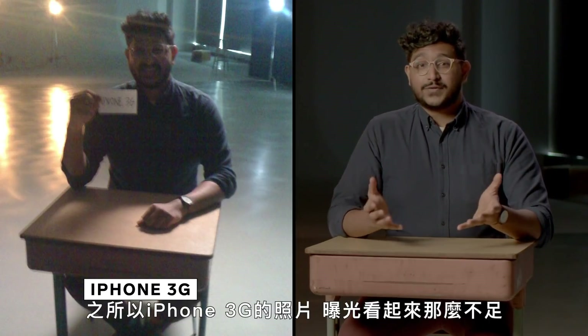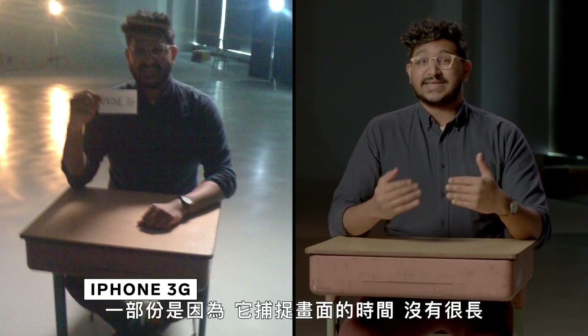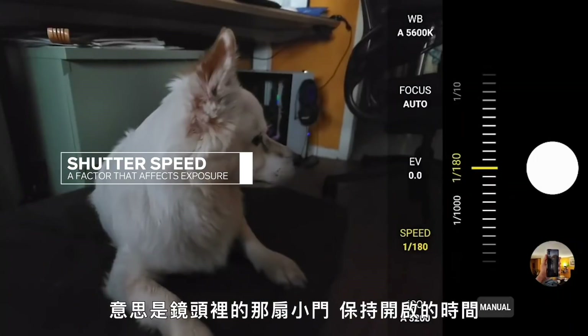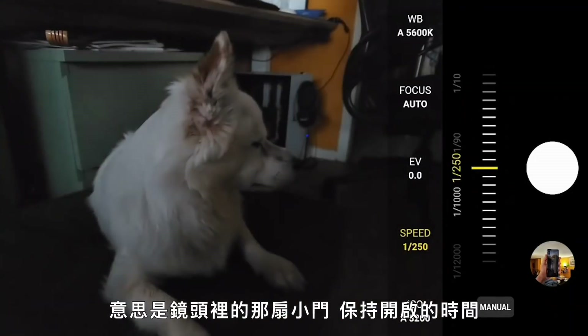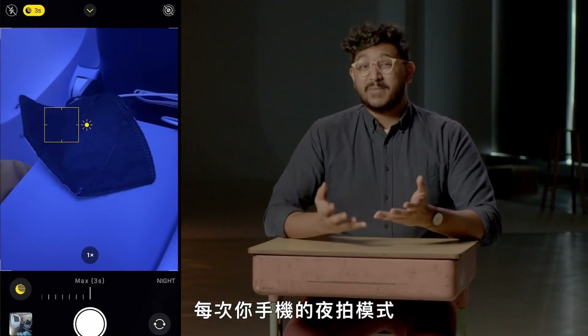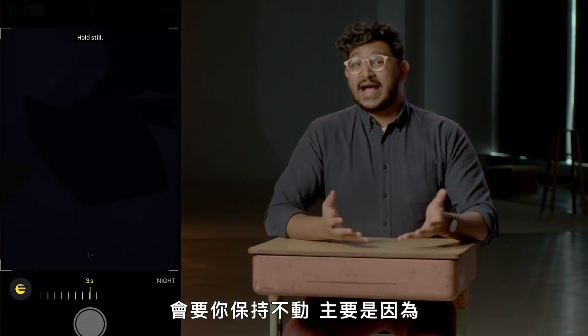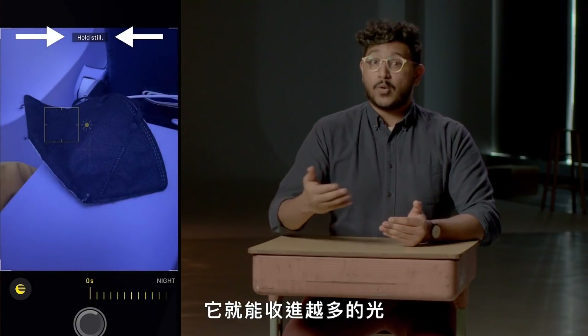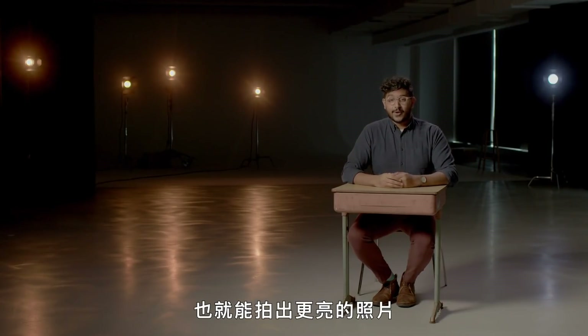Part of the reason the iPhone 3G looks so underexposed is because it didn't spend a lot of time taking the photo. That's shutter speed — the length of time the camera's little door is open, exposing light onto the camera sensor. One of the main reasons night mode on your phone asks you to stay still is because the longer you have the shutter open, the more light you can let in, which will produce a brighter photo.